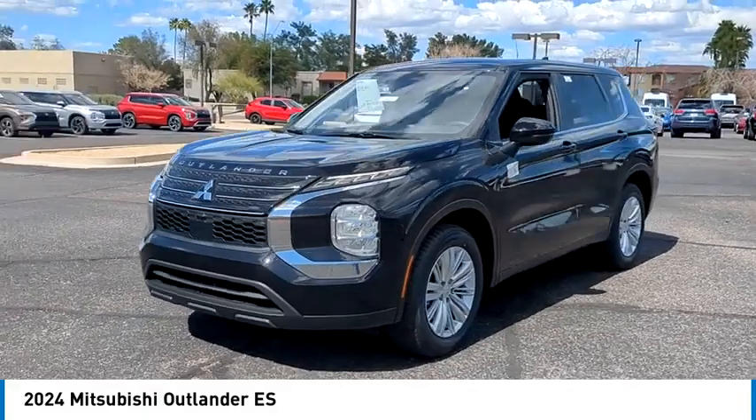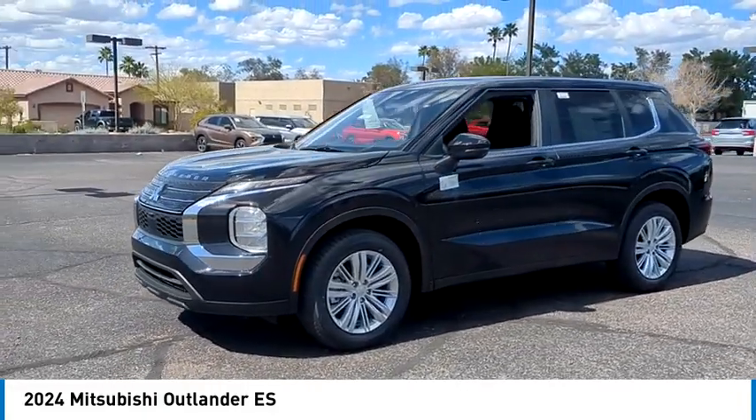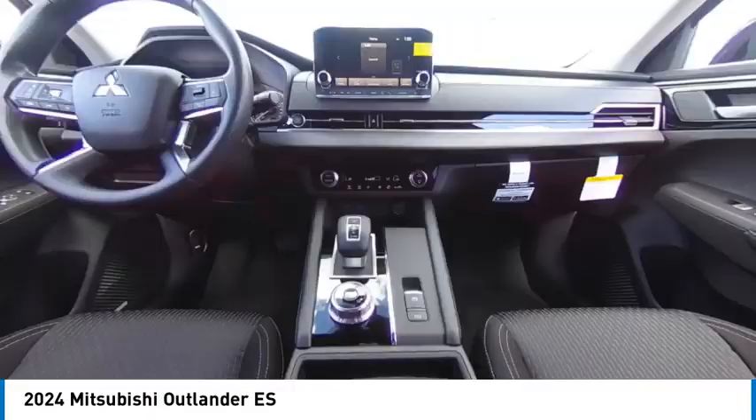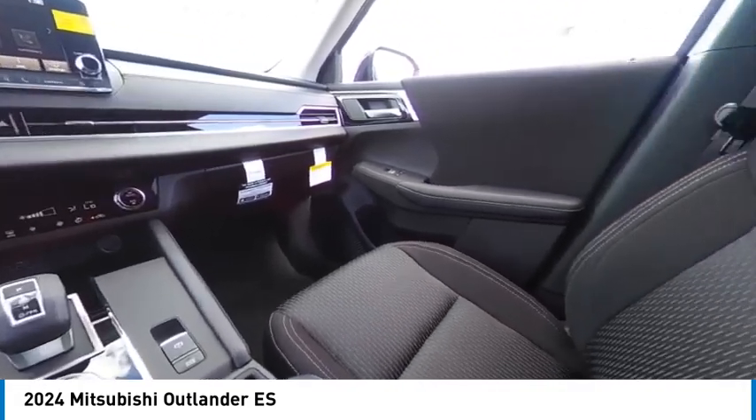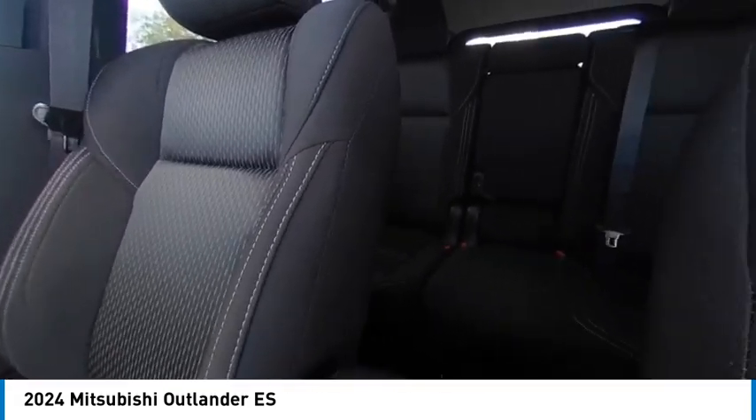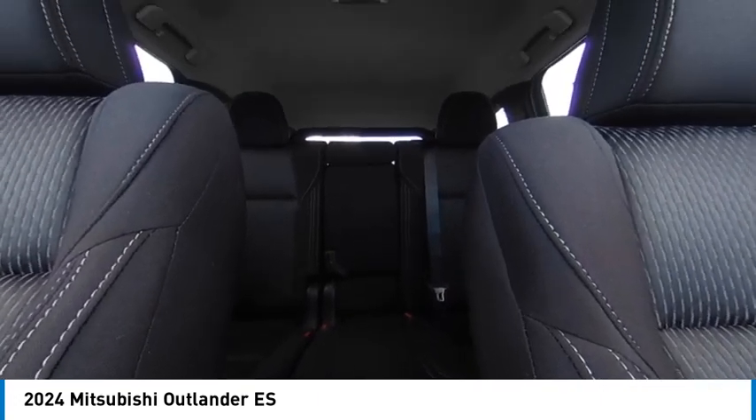Here are some of this vehicle's great options: tire pressure monitor, blind spot monitor, aluminum wheels, rear spoiler, remote engine start, brake assist, traction control, stability control, daytime running lights, and front wheel drive.